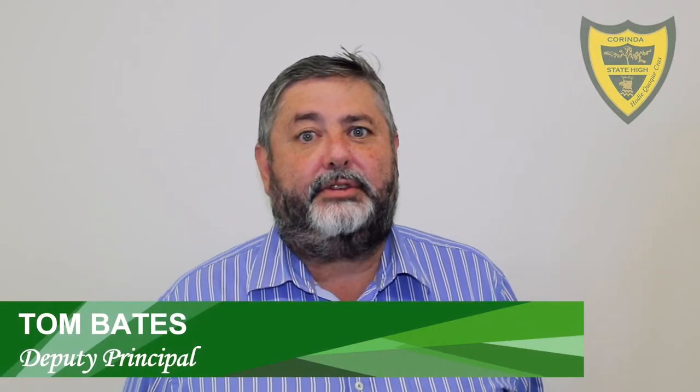Parents and guardians, welcome back to 2022. We're just putting this small package together to talk to you about changes to how we communicate with you and your students.